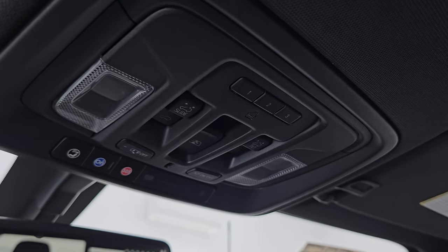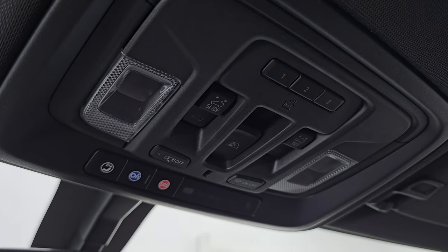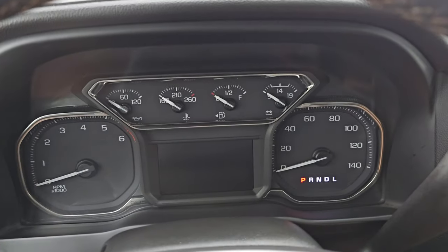You have HomeLink buttons for garage door and security systems, power sliding rear window controls, power sunroof controls, OnStar and SOS, and map lights up there. Let's start it up, take a look under the hood and check out those LED lights in the front.